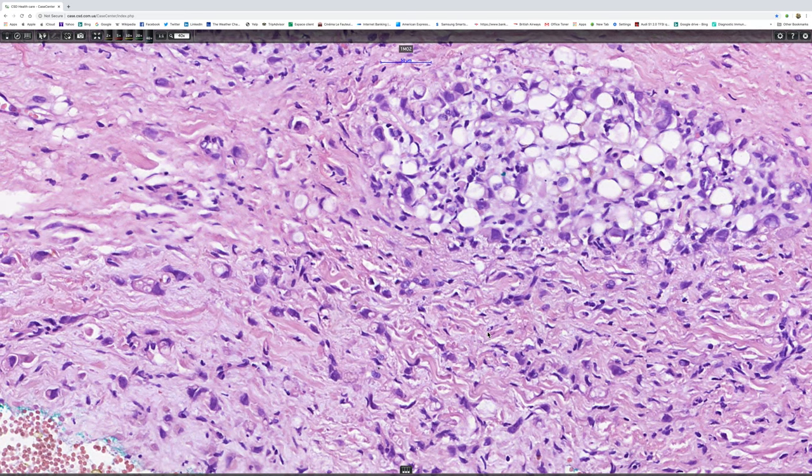Now, what's the differential diagnosis of such a lesion? Well, most commonly signet ring cell tumors represent metastases, particularly from the stomach and the colon.